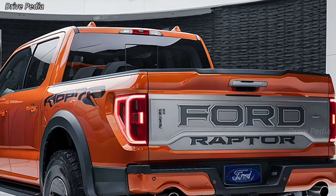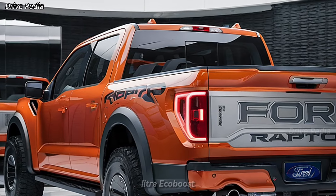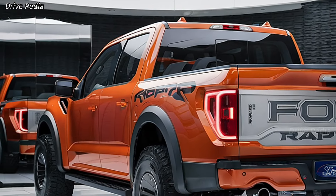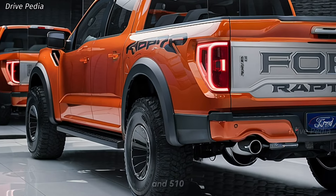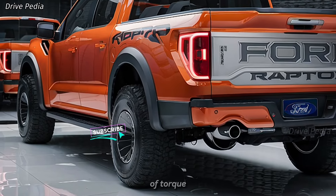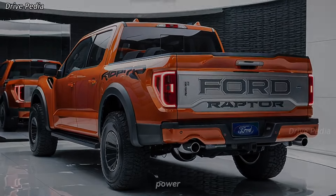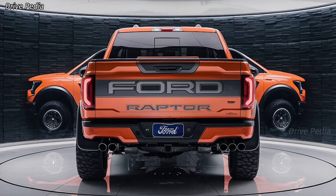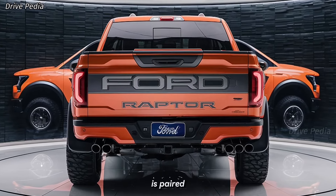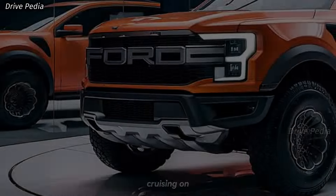First off, let's talk about what's under the hood. The 2025 Ford F-150 Raptor comes equipped with a high-output 3.5-liter EcoBoost V6 engine. This beastly engine delivers a jaw-dropping 450 horsepower and 510 lb-ft of torque. The twin-turbocharged engine is paired with a 10-speed automatic transmission, ensuring smooth shifts and optimal performance whether you're cruising on the highway or tackling rugged off-road trails.